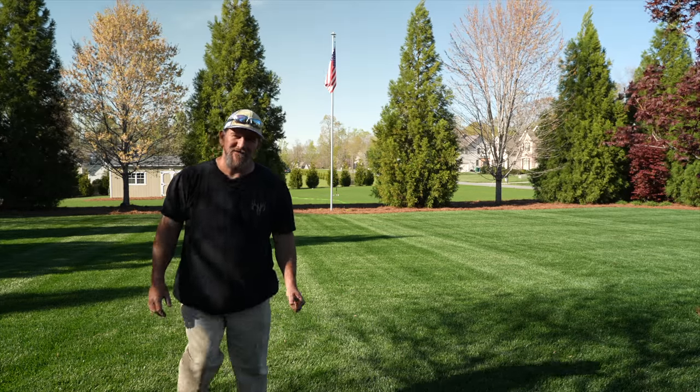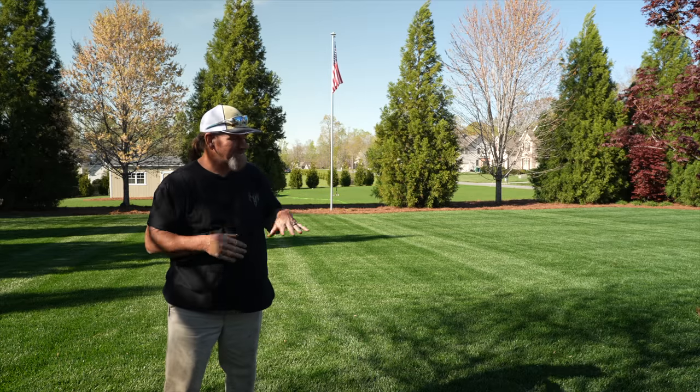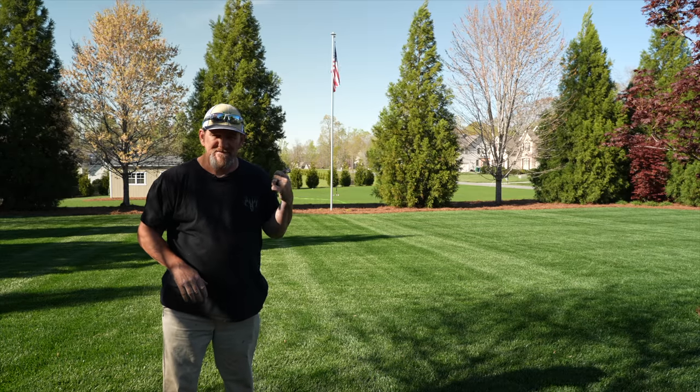Hey there, it's Pete with GCI Turf. Hope you're having a great day today. I want to welcome you out here in my yard. This is turf type tall fescue with a little bit of bluegrass mixed in. Back there in the back, what you see, that's all Kentucky bluegrass.